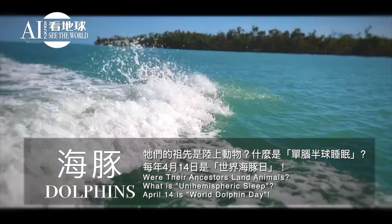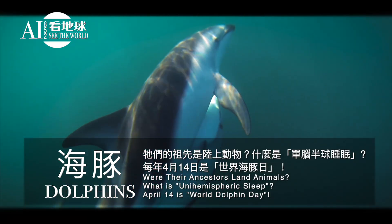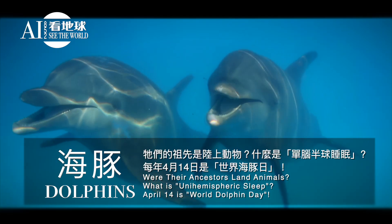Dolphins! Were their ancestors land animals? What is unihemispheric sleep? April 14th is World Dolphin Day.